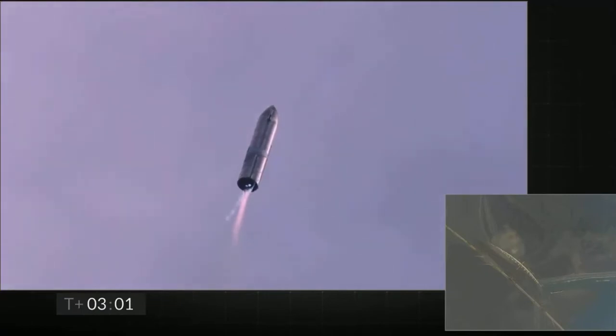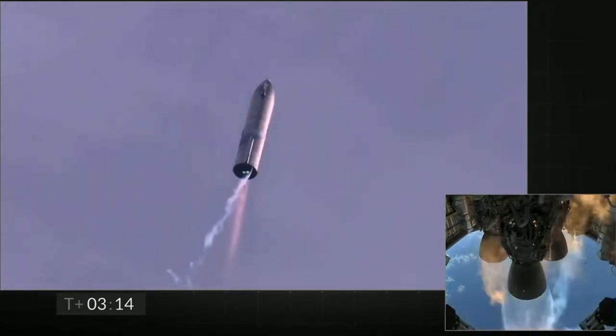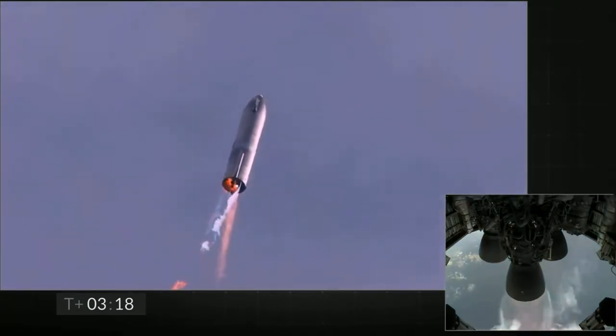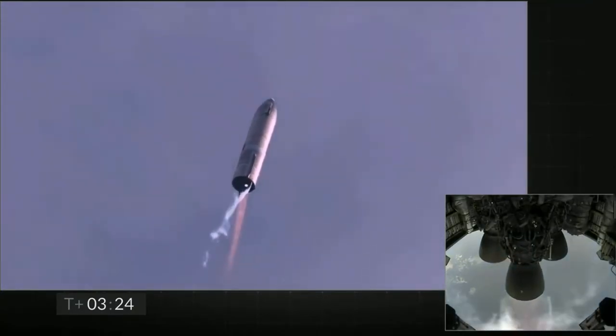T plus three minutes and counting. Starship coming up on eight kilometers altitude. We're getting ready to shut down the second engine — this is intentional. Okay, now to switch over to the header tank for the one engine.